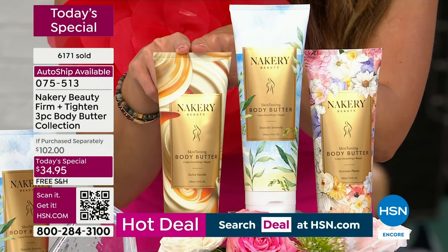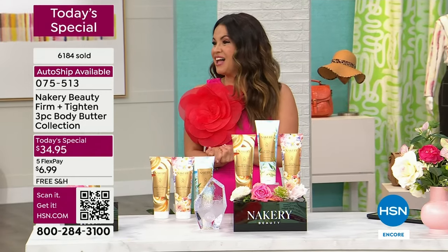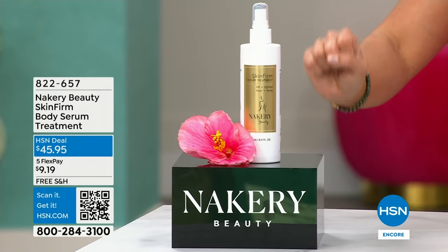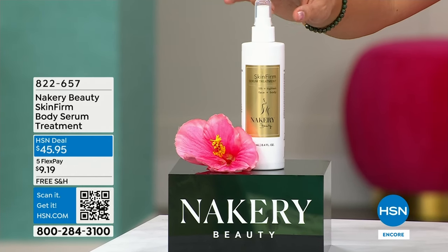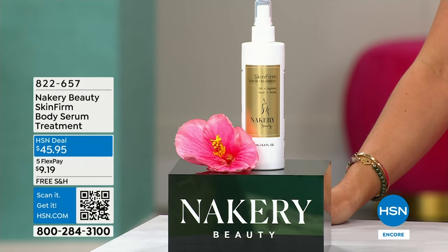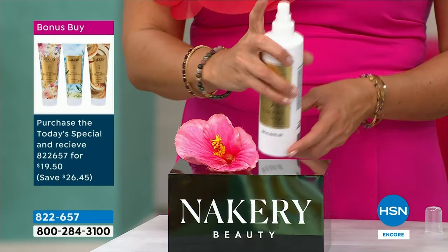If you're just tuning in, you're lucky — this is the end of the presentation. The first time ever we've done a buy one get two more, because each one is the full size over 10 ounces, $34 apiece — a $102 value — for $34.95 while supplies last. Auto ship available — majority loving it because you lock in the price. You get all three: the brand new world launch of Summer Petals, fan favorite Seaside Serenity, and for the first time ever in a body butter, Dolce Vanilla.